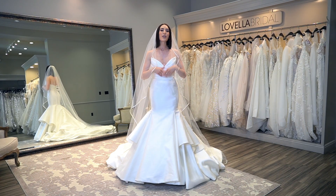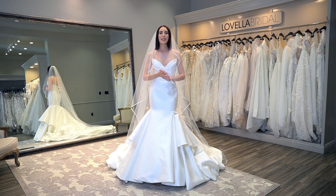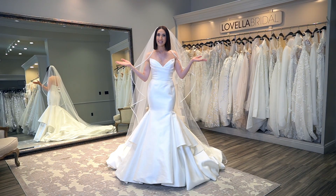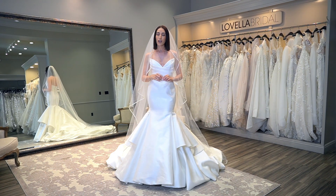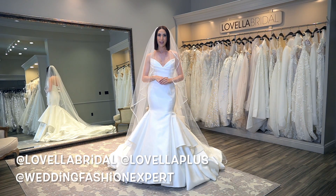For those of you that are new to my channel, welcome — I am so honored that you found me. I am a wedding fashion expert, stylist, and buyer. I wear many different hats here at Lavella Bridal, located in Los Angeles, California. For daily content, be sure to follow us on Instagram at Lavella Bridal, at Lavella Plus, and at Wedding Fashion Expert.